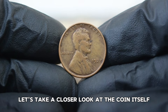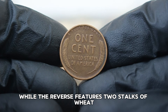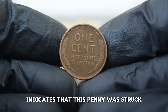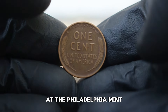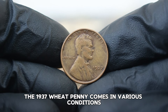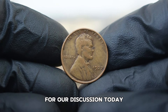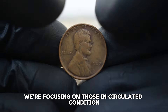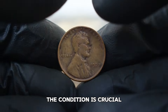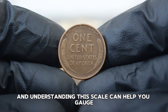The obverse displays the profile of President Abraham Lincoln, while the reverse features two stalks of wheat symbolizing prosperity and abundance. The absence of a mint mark indicates that this penny was struck at the Philadelphia mint, which produced the vast majority of Lincoln pennies during this period. The 1937 wheat penny comes in various conditions, ranging from uncirculated to heavily worn. Coins are graded on a scale from poor to mint state — understanding this scale can help you gauge the value of your coins.